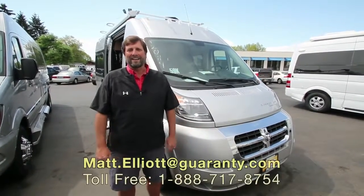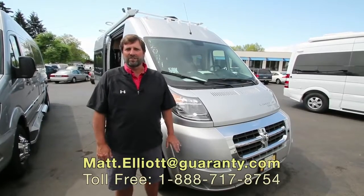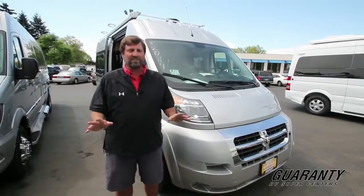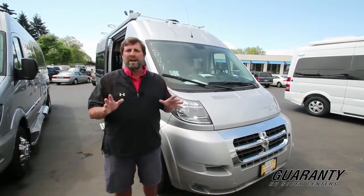Hi everybody, my name is Matt Elliott. I'm here at Guaranty RV Centers in Junction City, Oregon today to show you the brand new 2017 Winnebago Travato.